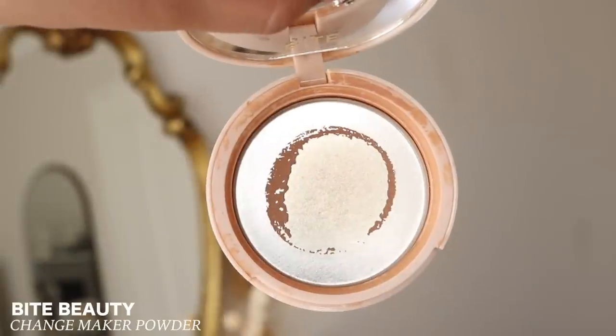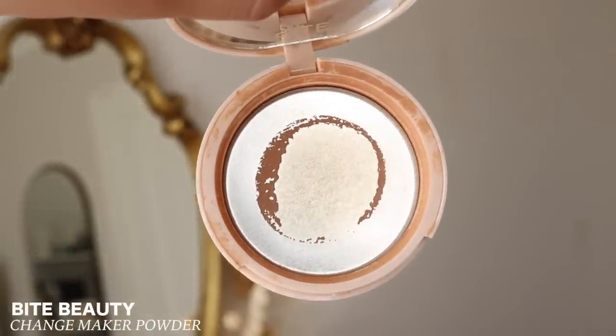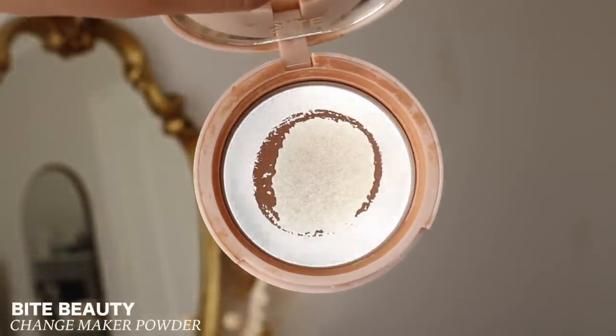Another product I finished through my project pan is the Bite Beauty Change Maker Press Powder. This one took me a while and it's actually no longer available because Bite Beauty is now gone. This was a powder I really did enjoy. However, looking back, even if I could repurchase it, I probably wouldn't. It's a bit expensive and I want something a little bit more pore-filling.